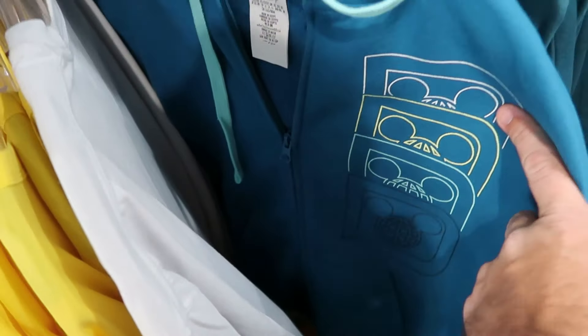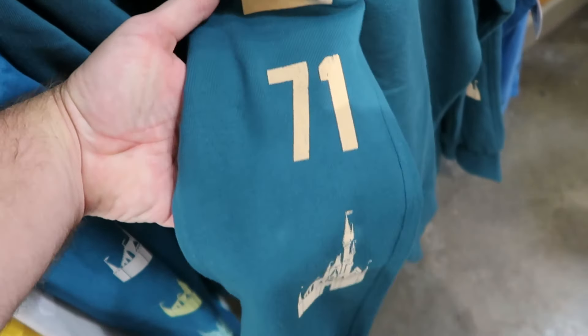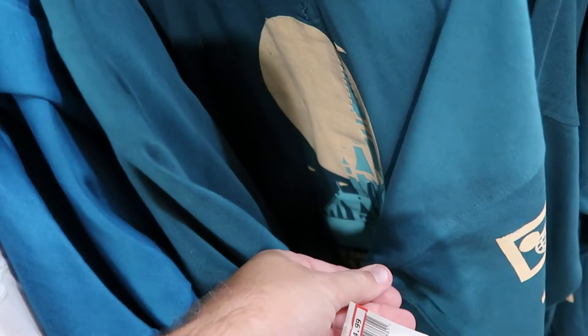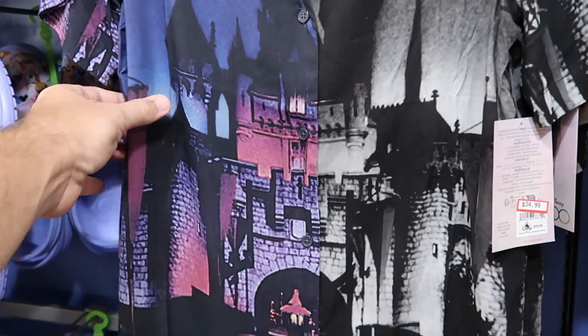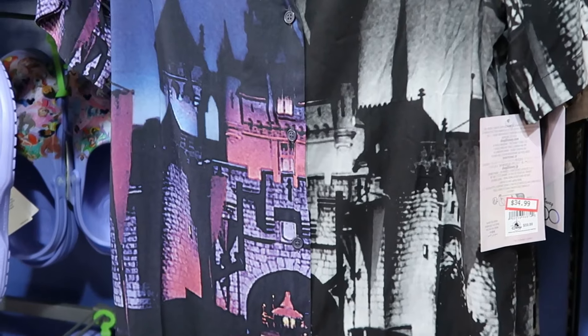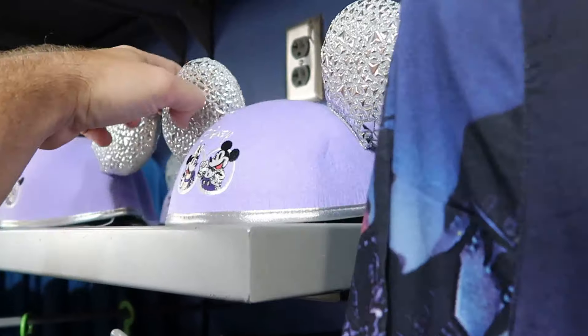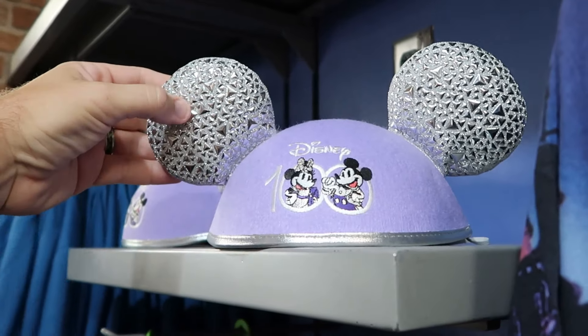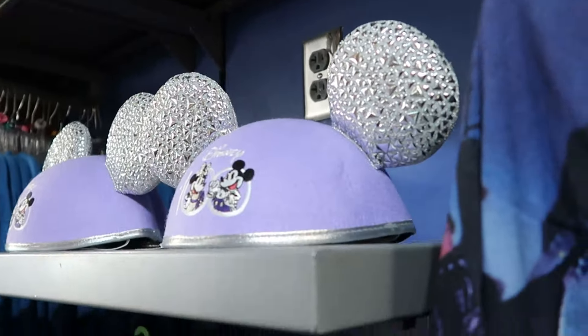Over here is a pullover sweatshirt with a big graphic of Cinderella Castle — 'Take Care of Yourself with a Walk in a Disney Theme Park,' with '71' and the spirit jersey logo on the sleeve — $25 from $55. They still have some Disney 100 merchandise, like a fancy button-down shirt with the castle, $35 from $60 — as soft as silk. Over here are Disney 100 Mickey and Minnie hat ears with embroidery and metal attachments, '100 Years of Wonder' on the back — only $7.99.